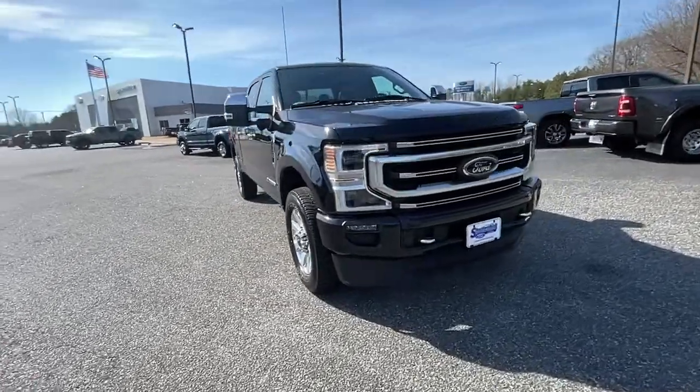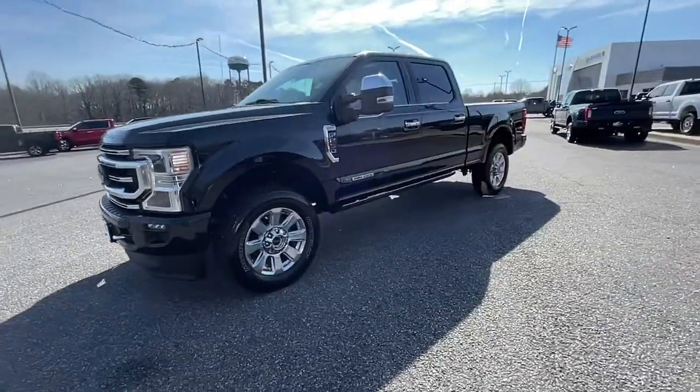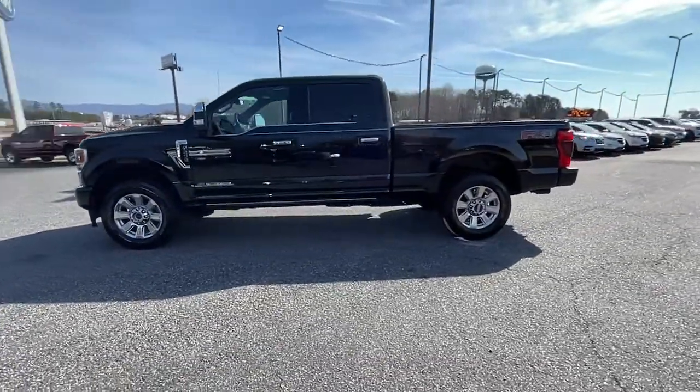You will love the features of this 2020 Ford F-250. With less than 20,000 miles on the odometer, this vehicle provides excellent value.